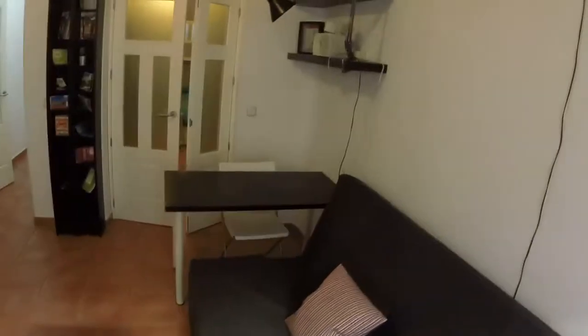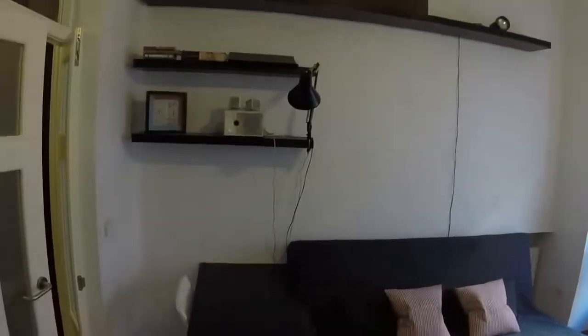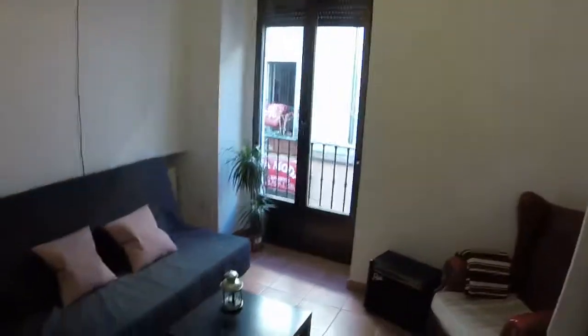We are in Lavapiés, in the town center — one of the most vibrant places for living here in Madrid. And here we can see we have the heating of the living room. And that's all. I hope that you like it. I am Javier from Spotajon.com. Thank you very much. Bye bye.